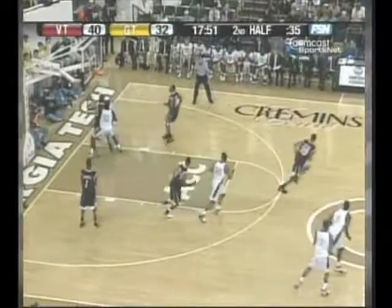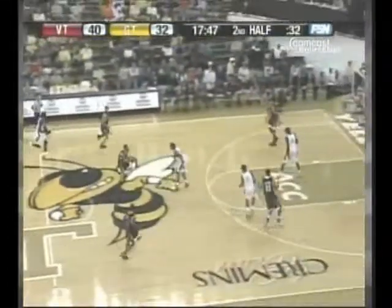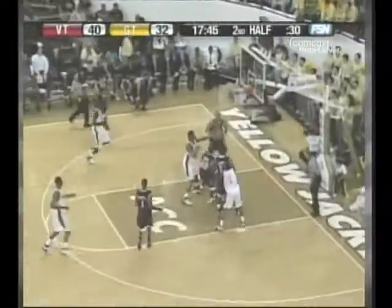Dickey launches the three. I'm not sure that's a shot they want him to take — he's 0 for 1 on the season beyond the arc. I'm certain it's not the right call.